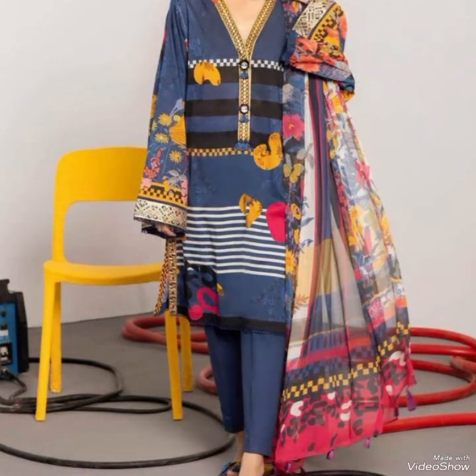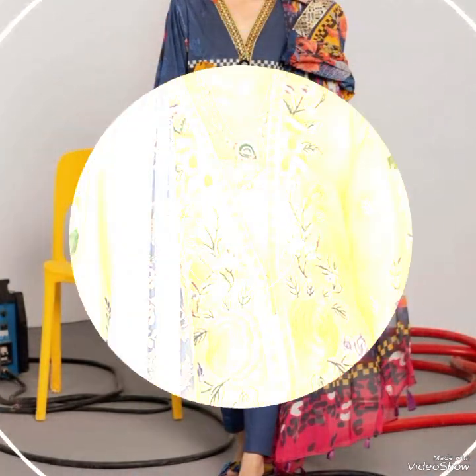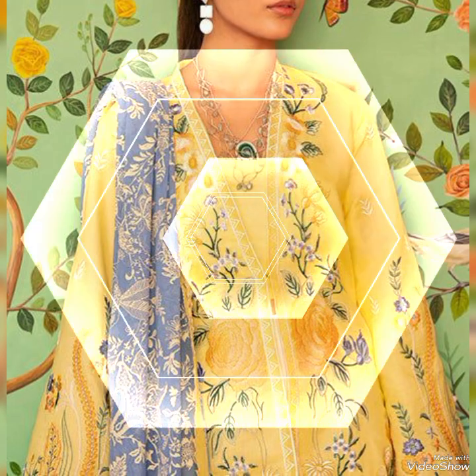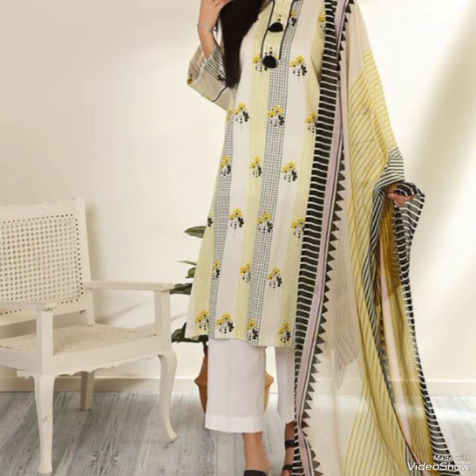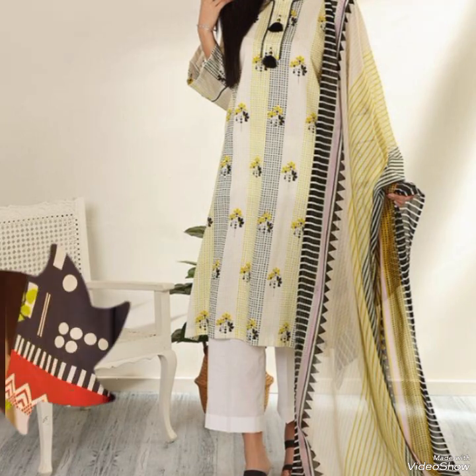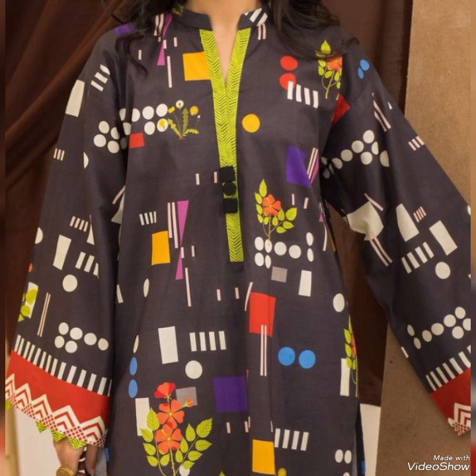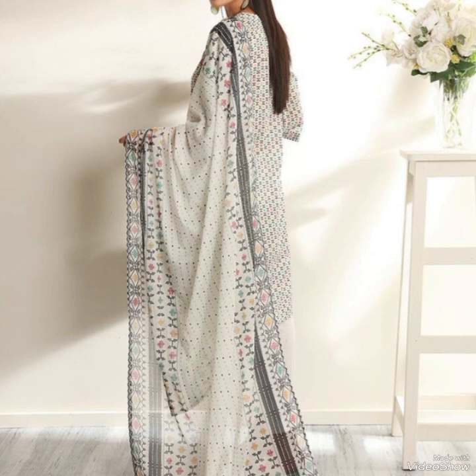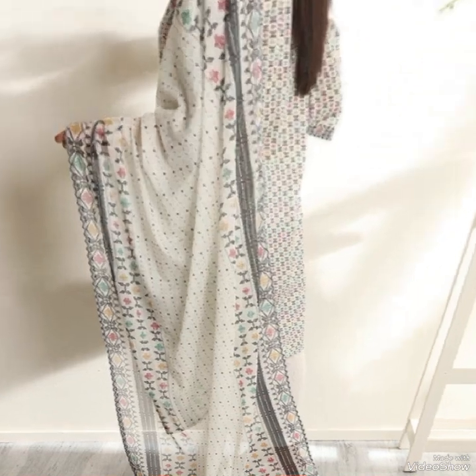This type of kameez trousers set is a popular and versatile outfit choice. These sets are designed to help you appreciate the beauty and diversity of this traditional attire. The kameez trousers set often features beautifully printed fabrics such as cotton, silk, chiffon, or georgette.